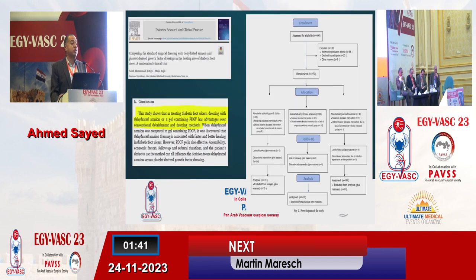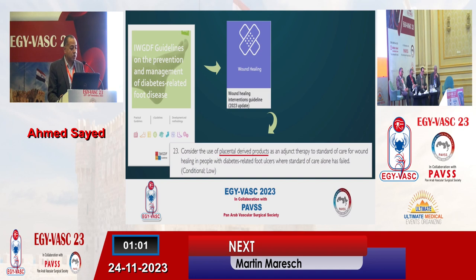But this is not the only evidence. There are already a lot of randomized controlled trials proving the efficacy of using this modality of treatment. I'm citing here the last one published in 2022, a randomized controlled trial using three modalities of treatment — amniotic membrane-based grafts and platelet-derived growth factors compared to standard of care. The study showed that in treating diabetic foot ulcers, dressings with dehydrated amniotic membrane or a gel containing platelet-derived growth factor has advantages over conventional dressing methods. The International Working Group of Diabetic Foot Guidelines published in May this year considered the use of placental-derived products as adjunct therapy to standard of care where standard of care alone has failed, based on the availability of multiple randomized controlled trials.